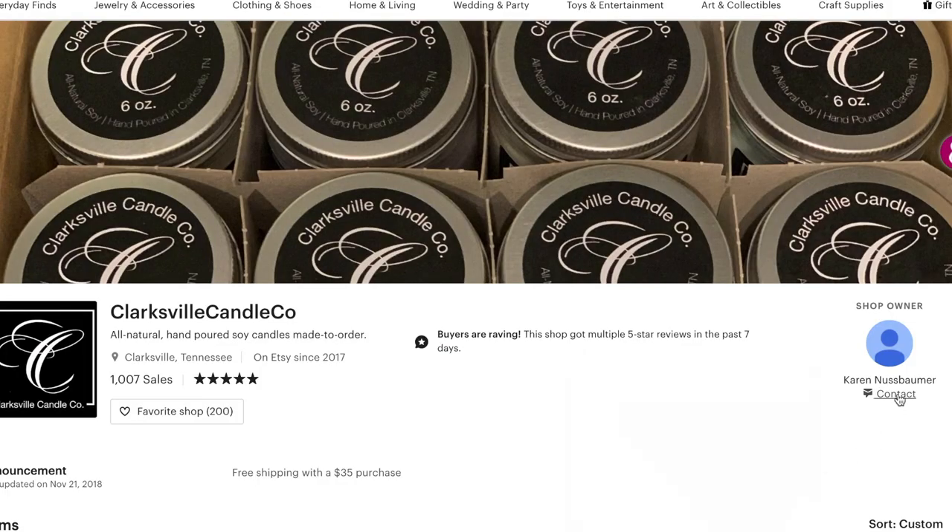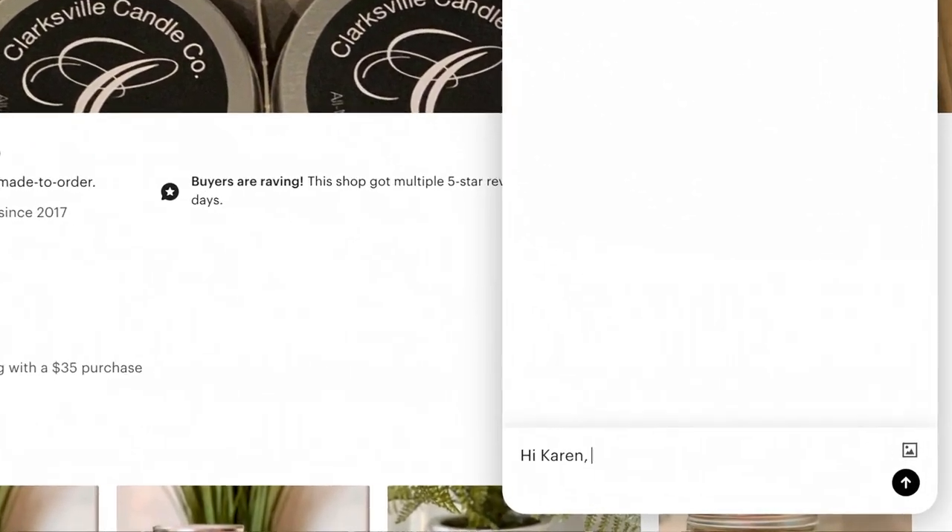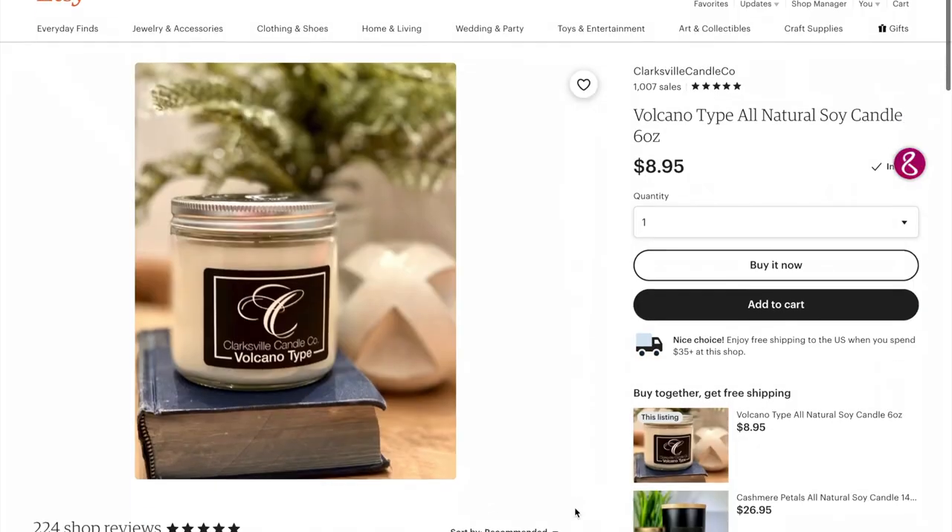For Clarksville Candle Company, they have two types of containers. Because it's Etsy, I'm sure if you made a personalized request they'd be able to meet your needs. Your two options are the 12-ounce variety and a 6-ounce variety, which is half the size. I prefer to buy the larger one because it's a better value — we'll talk about prices in a minute.